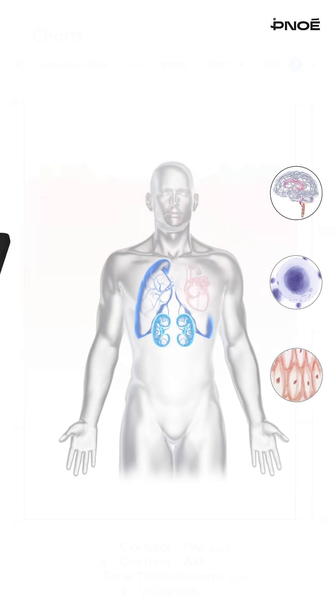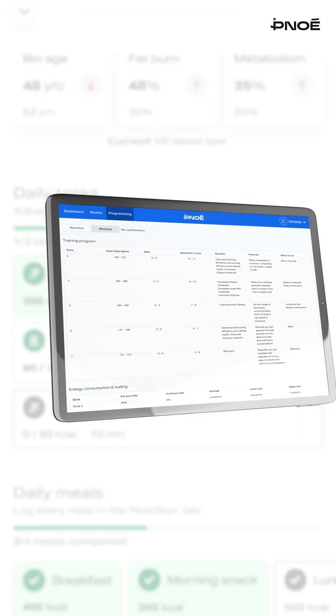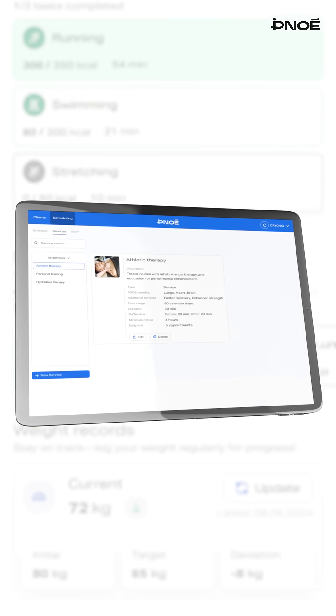Pinoe also acts as your smart recommendation engine, transforming insights into personalized longevity programs, so your clients can take real action from every test.